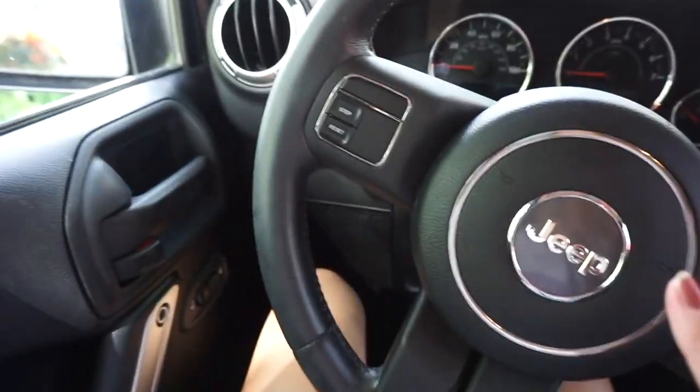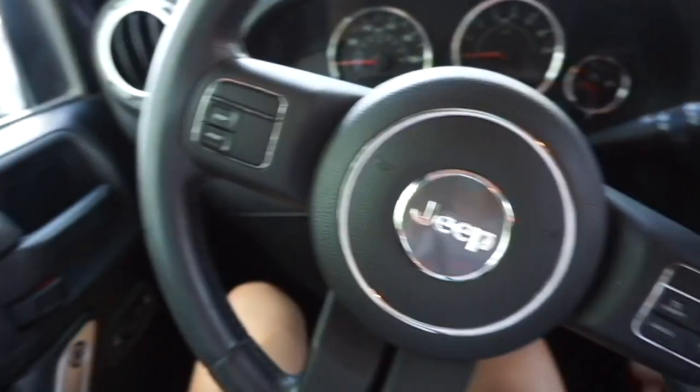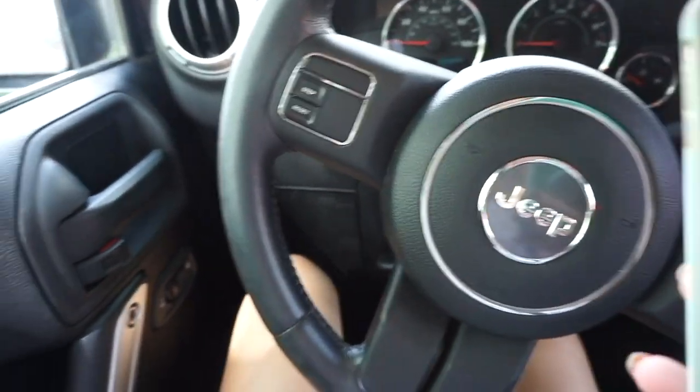Alright, so any VSCO girl always takes pictures of their steering wheel, especially if it's a Jeep. So I'm in my car and I've been seeing on VSCO that people put their scrunchies right on the gear shift.